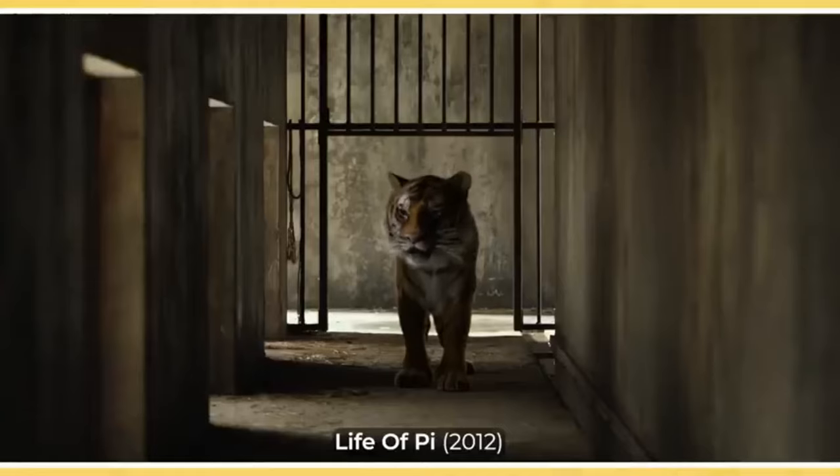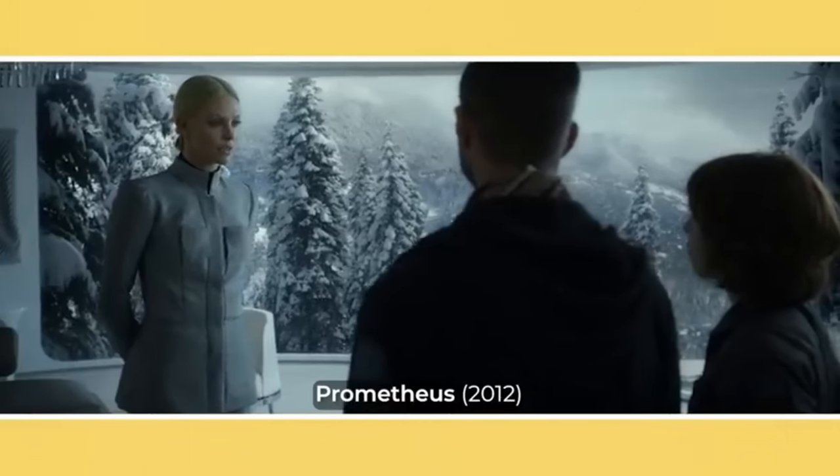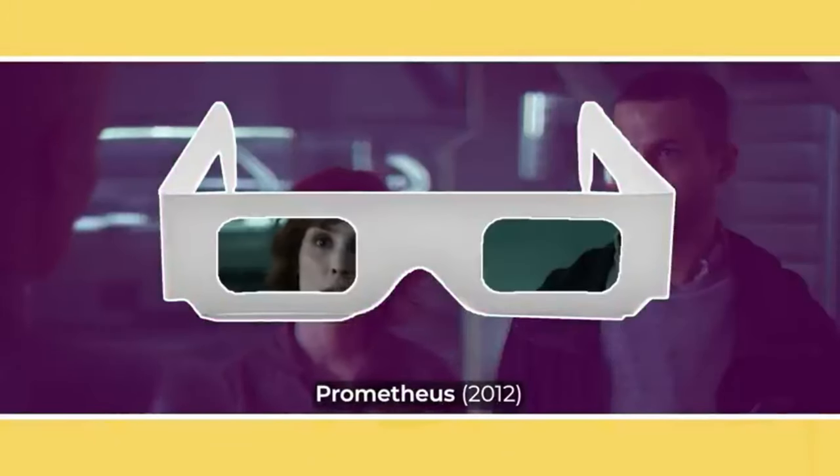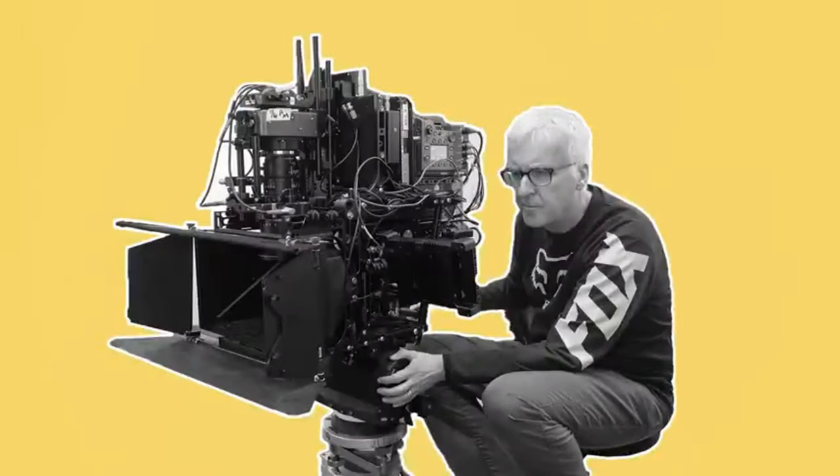Over the years, 3D cinema has seen a few periods of resurgence and falling off. Although it's in a bit of a dip at the moment, it does still exist as a niche format with its own unique method of capturing native footage on specialist 3D cinema cameras. So let's go over how these cameras work, what extra film crew is needed to operate them, and some methods that work best with this format.